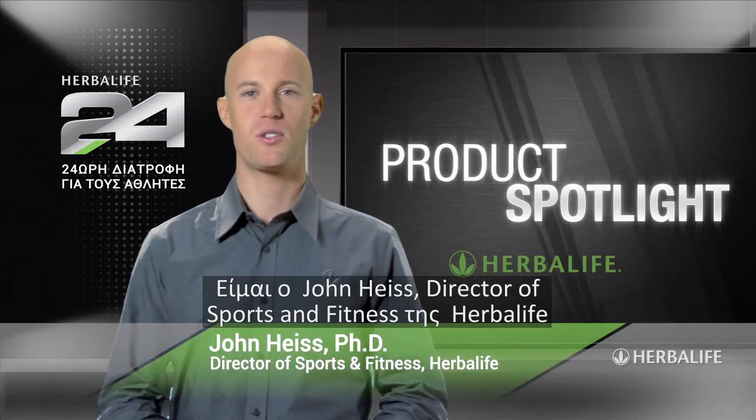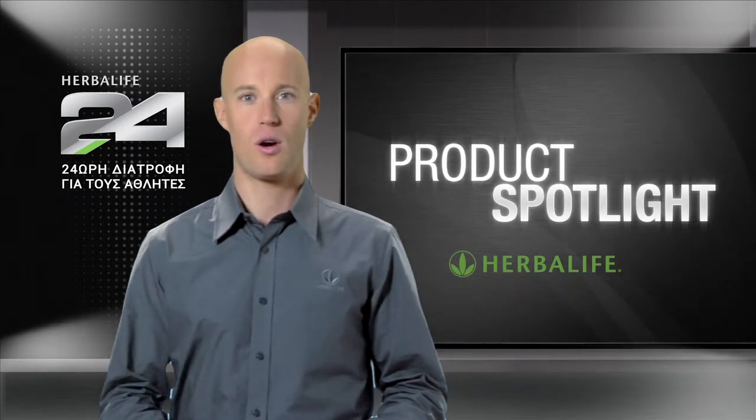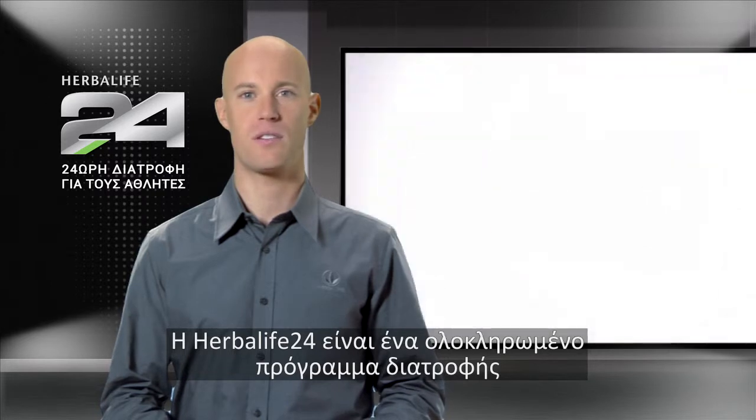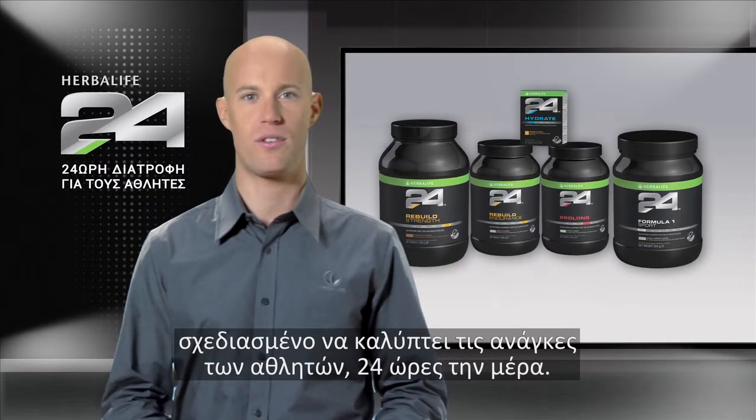Welcome to Product Spotlight. I'm John Heiss, Director of Sports and Fitness at Herbalife and lead scientist behind our Herbalife 24 products. Herbalife 24 is a comprehensive performance nutrition program that meets the needs of athletes 24 hours a day.